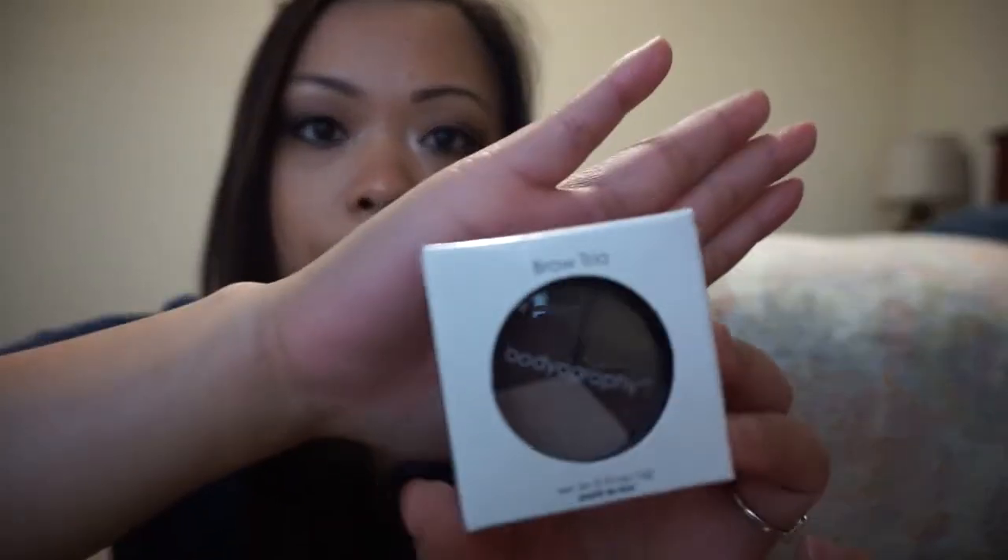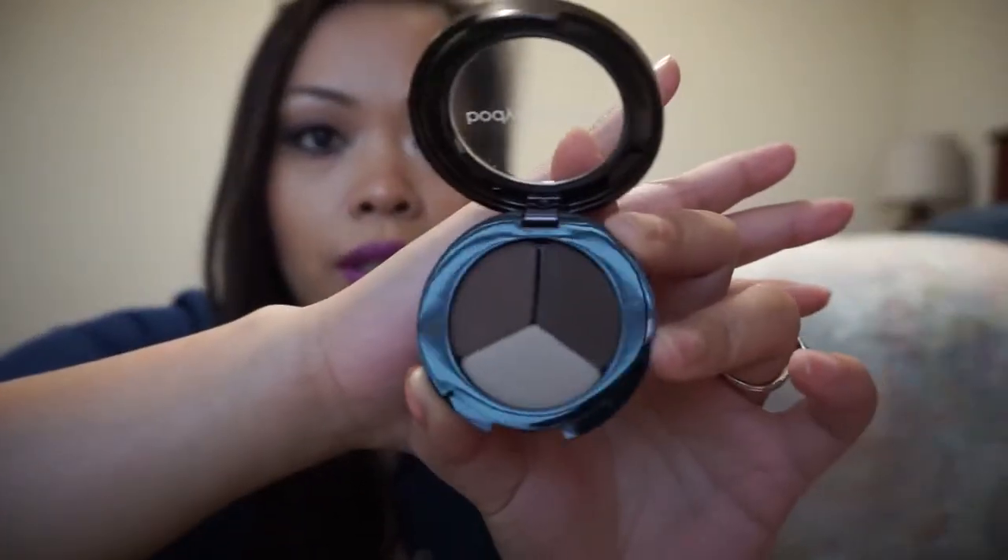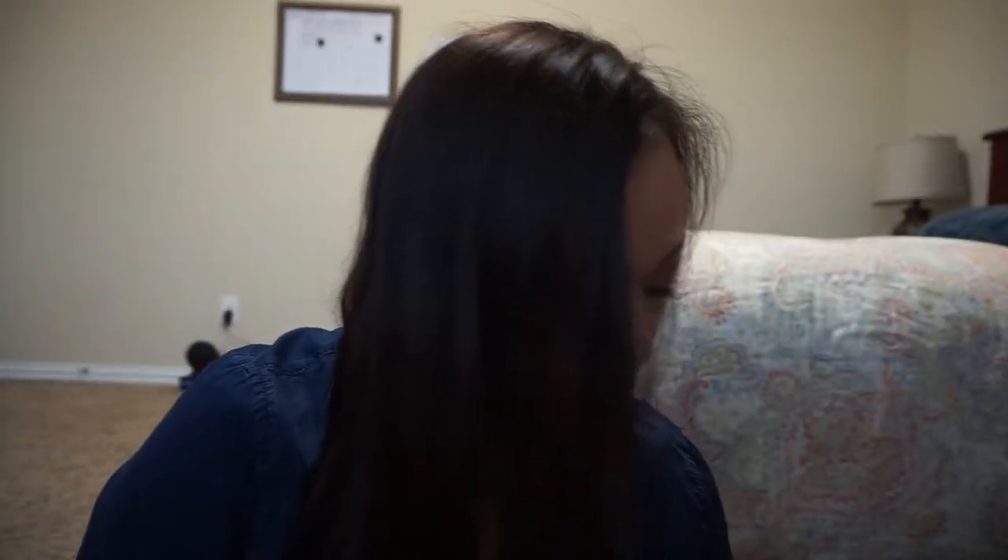The last product is by the same brand as the brush and it's a brow trio, which is kind of cool. It is full size and it's $19. Oh, I like this — look how nice! The color is actually dark and I like that.